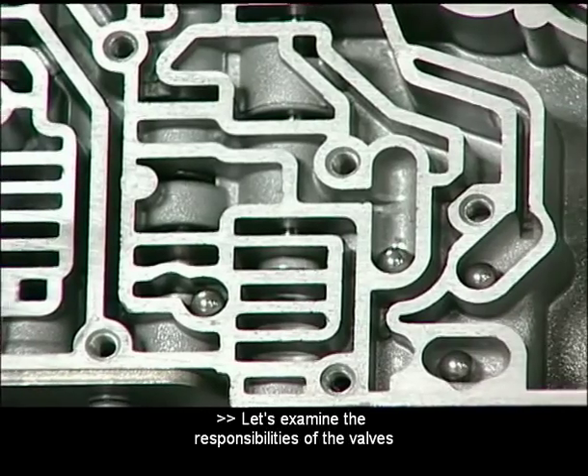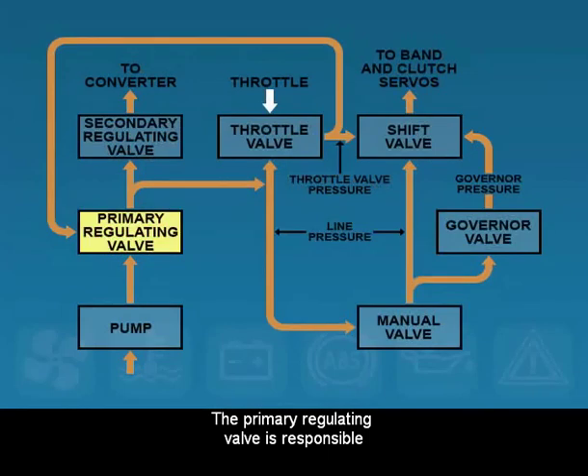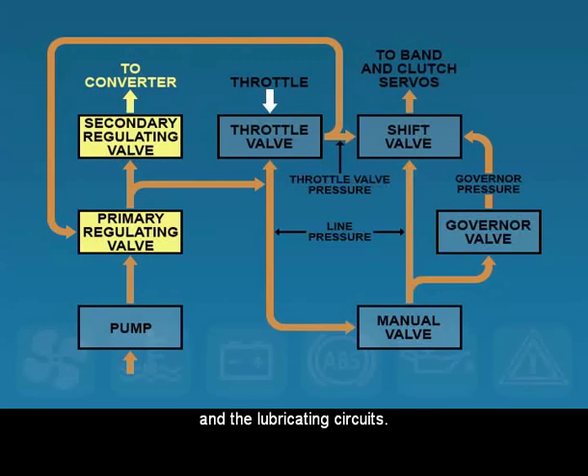Let's examine the responsibilities of the valves in a hydraulic system. The primary regulating valve is responsible for maintaining pressure in the system, while the secondary regulating valve is responsible for determining the pressure in the converter and the lubricating circuits.